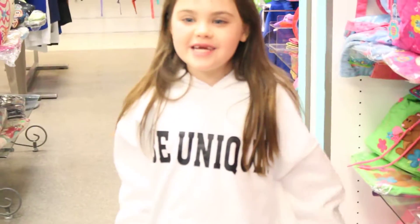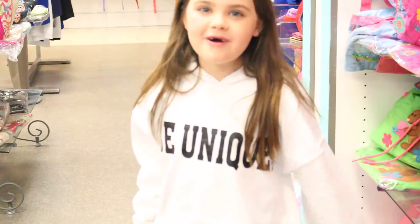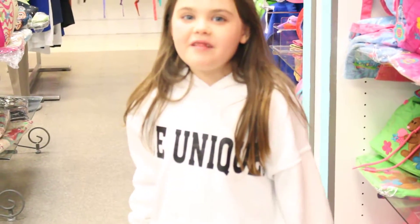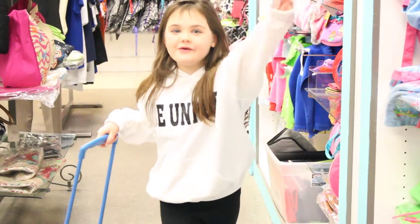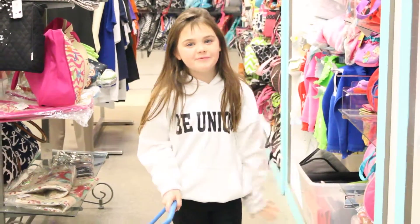Hey guys, it's Ashlyn Rain and I'm at Lakeline Monogramming in Lakeline Mall. Right now I'm going to be showing you all the cool and pretty stuff that is in here.